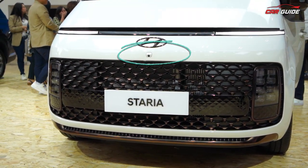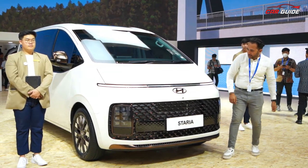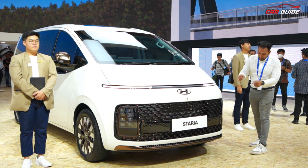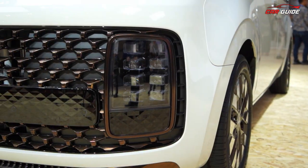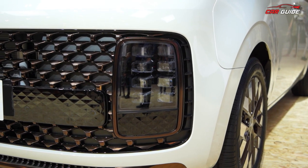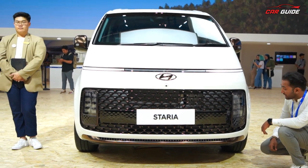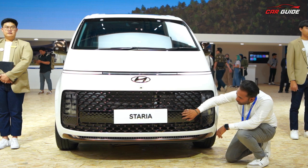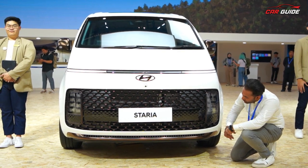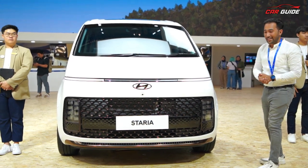The front looks good. There's a sloping, buffed-up area with a 360-degree camera. You get a brown or copper finishing on the grille, which gives it a dark gold feel. Front parking sensors are present. You'll get a big headlight setup — high beam and four low beams, an indicator, DRL, and projector headlamps. The grille is grooved and looks really nice, with copper finishing that enhances the overall Stariya look.